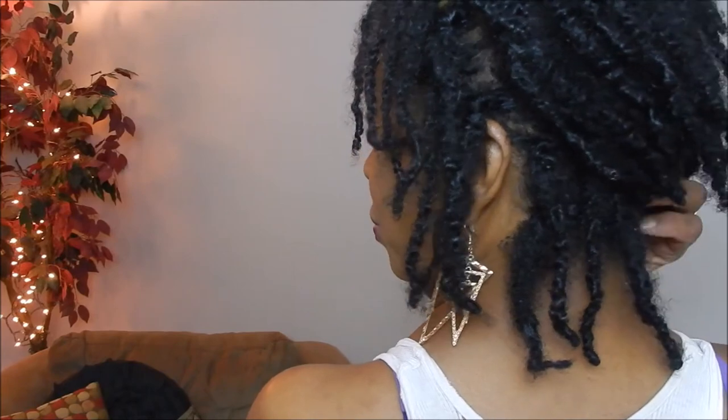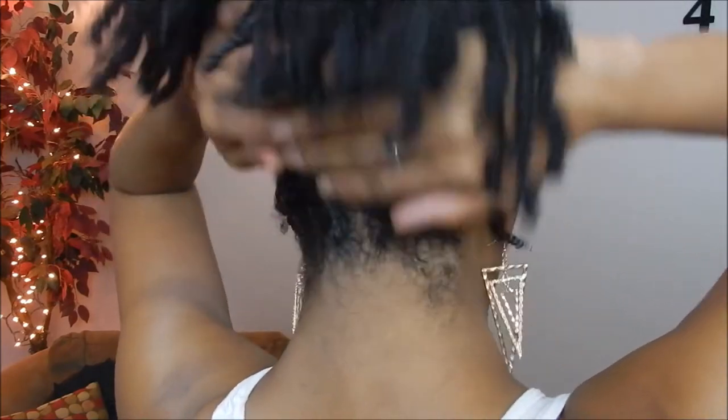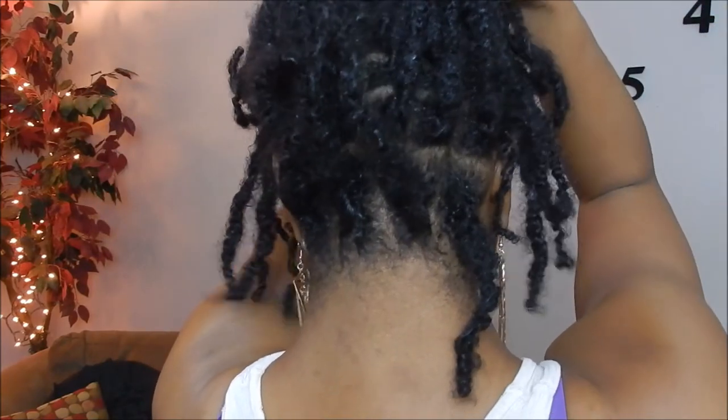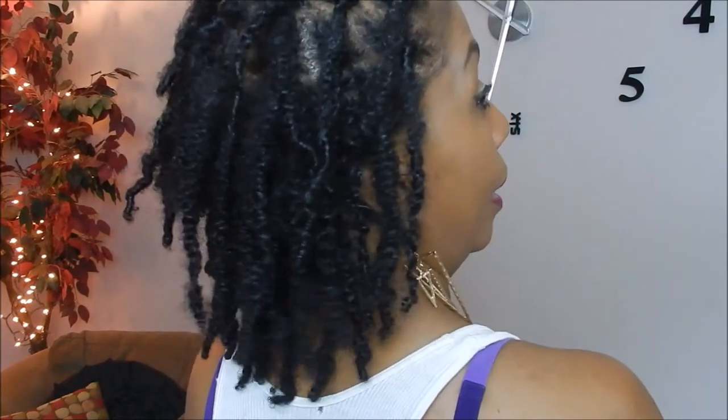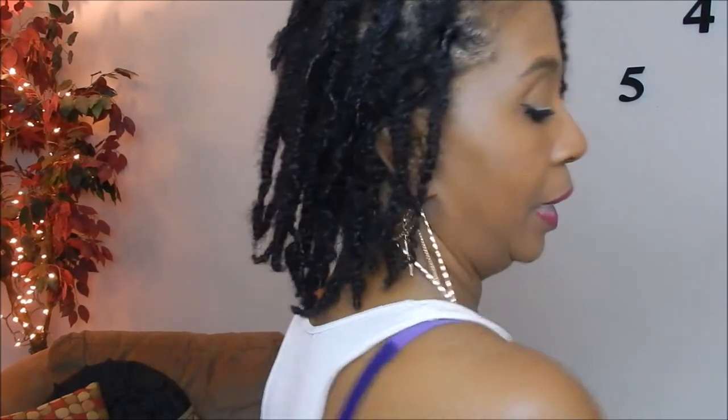I actually was able to do this retwist a little faster. It took me all day the first time I retwisted my hair, and I think I did this one in about two hours.